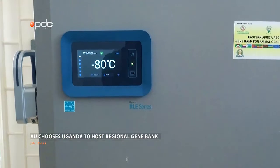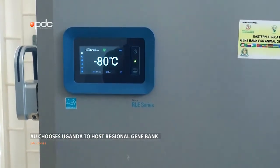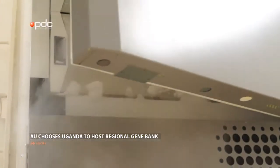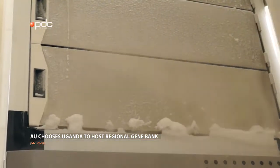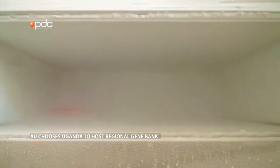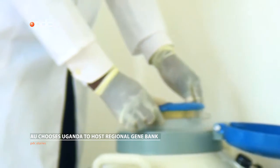We also have a minus 80 freezer which helps us to store samples of different categories for a medium period of time, like a year or two. These samples include somatic cell samples, tissue, blood, serum, DNA, and more. Once the semen has been frozen, it is stored in the liquid nitrogen tanks.